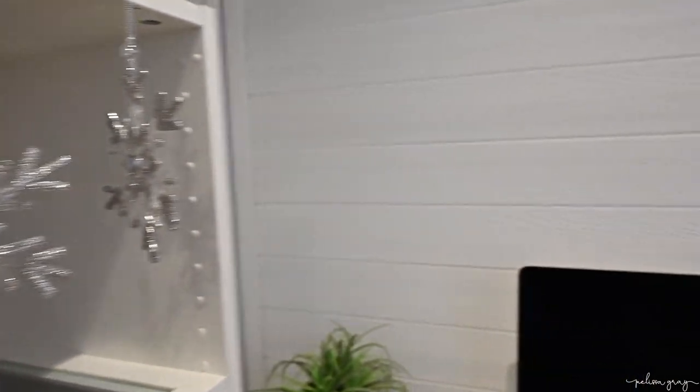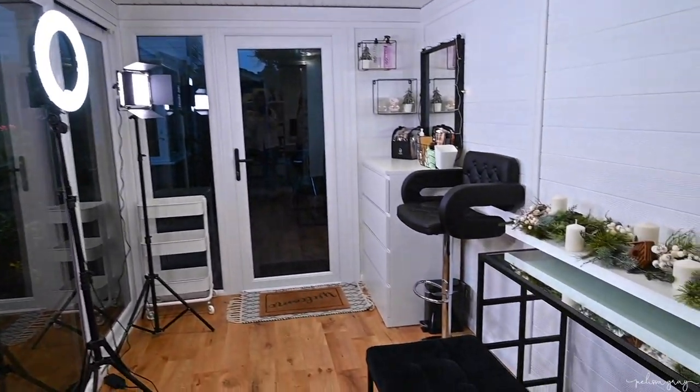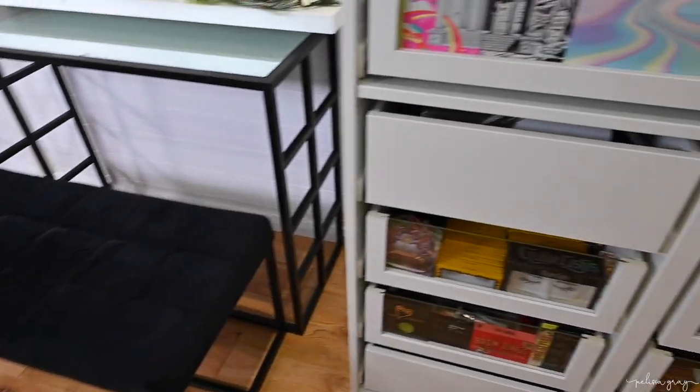So guys, that is my makeup studio tour all complete. I really hope you guys enjoyed having a little nosy around everything in here. As I said, everything that I have mentioned I will try and link in the description box below. I am absolutely in love with this space. I honestly can't wait for what the future holds for my little YouTube channel and my Instagram page, and I really hope you guys stick around for the journey. So please make sure that you subscribe, hit that like button if you did enjoy this video, let me know what you thought to the studio in the comments, and thank you guys so much for watching. I hope to see you in my next video. Bye!